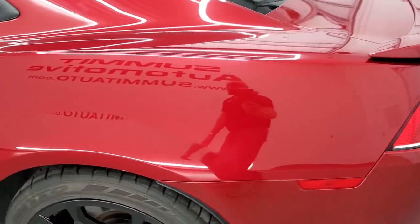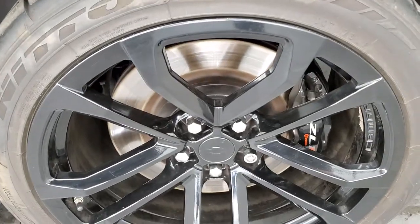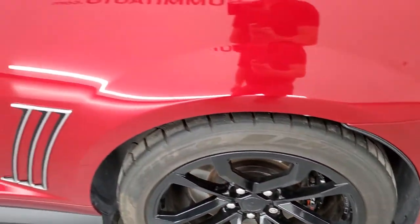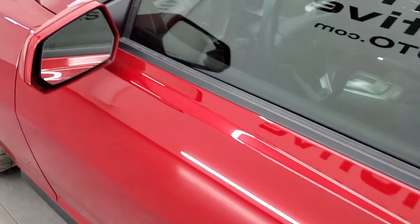Coming around to the driver's side, the rear quarter is in really nice condition. This back rim is in very nice shape as well. Down the rest of the side of the car looks really good. It does have heated power mirrors.